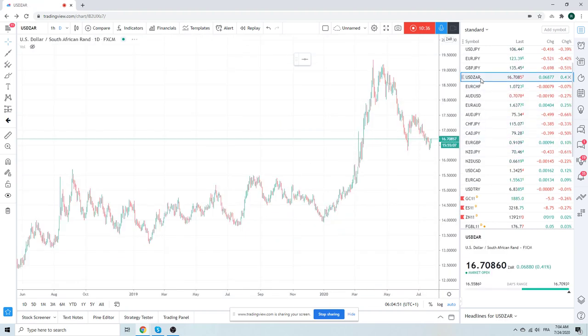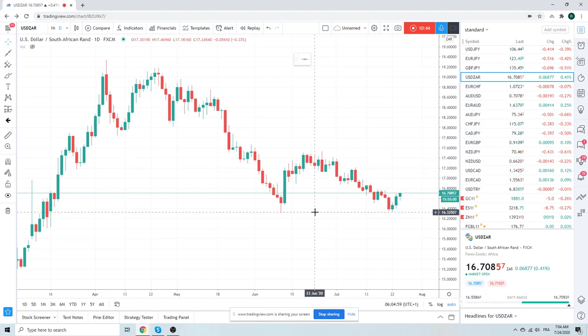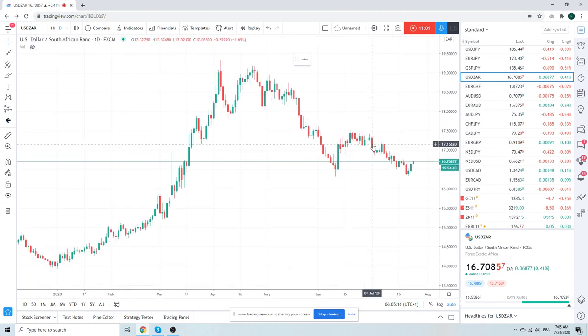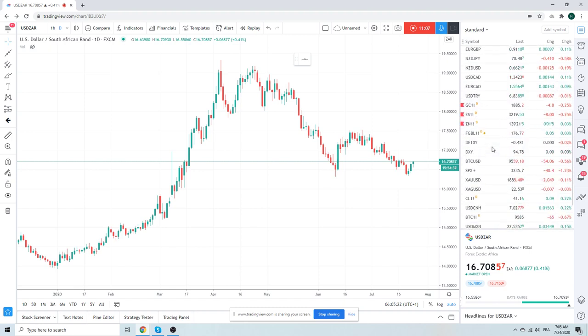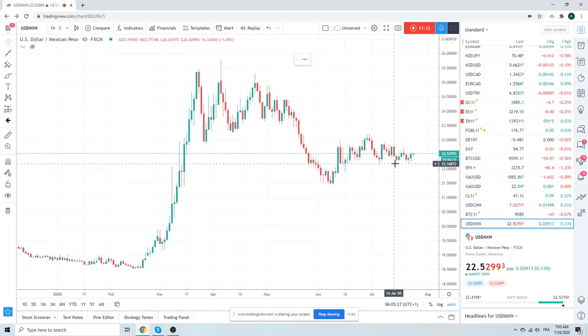Let's look at these emerging markets — they're also sort of ringing the bell here. We talked about double tops; there's a double bottom in dollar-ZAR, which trades sort of the opposite of Kiwi-yen and the opposite of NASDAQ. Dollar-ZAR looks like it's turned as well. What does the dollar-MXN chart look like? I'm guessing the same — double bottom, triple bottom at 22.17.